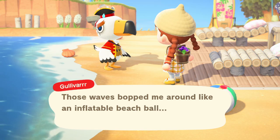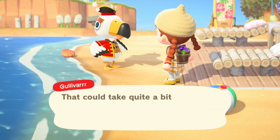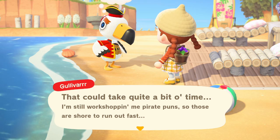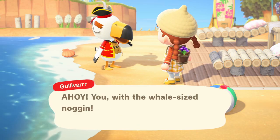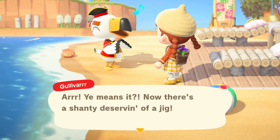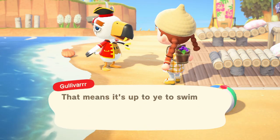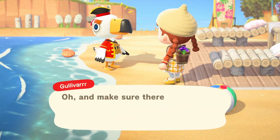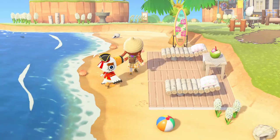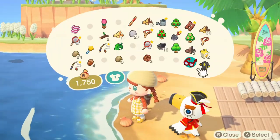Gulliver said his communicator must have slipped out of his pocket when the waves were tossing him around. He asked me — 'Ahoy, you with the whale-size noggin, will you help a stranded seabird find his lost communicator?' So we've got to go diving! I don't have my diving costume with me right now so I'll head back to my house and grab it. He said it'd be in a nearby ocean so I'll dive straight from the beach he's on.